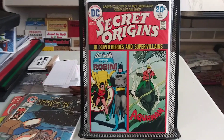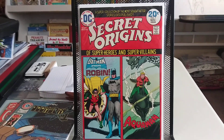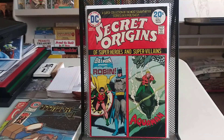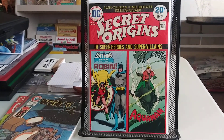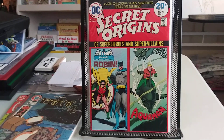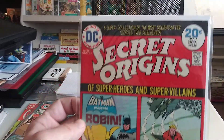And we've got Secret Origins number seven. This is the last issue in the run, and actually the last one that I needed to complete this one. So this was on the list to have a video done. Origin of Robin and Aquaman — and these are all Golden and Silver Age reprints. So this is pretty cool stuff. It's a pretty nice copy.